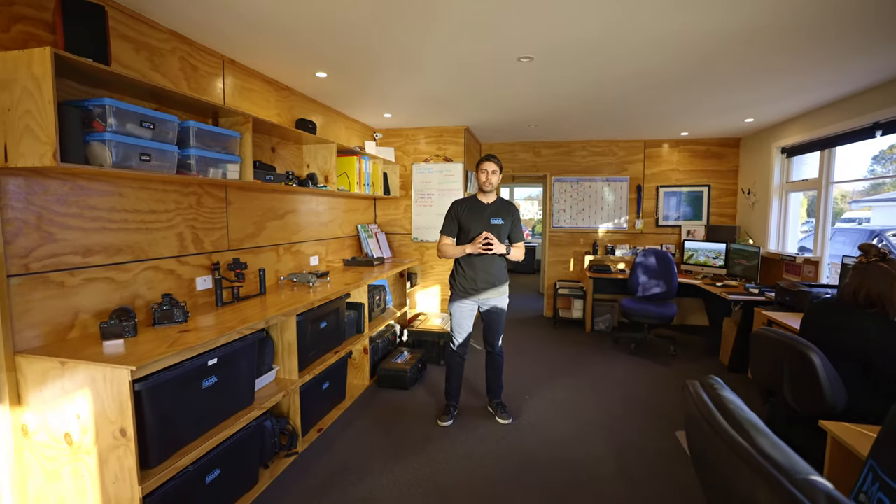Welcome inside our main office. In our main office, we do all of the web design, graphic design, and social media.